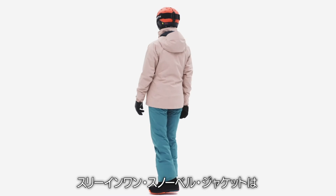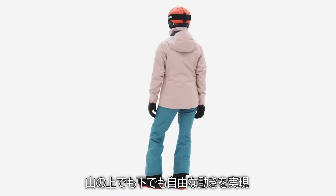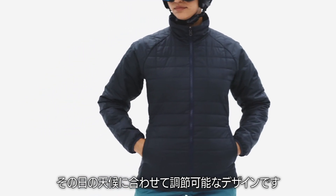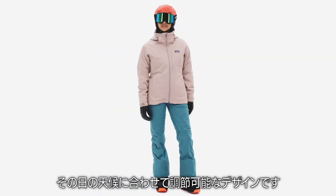the 3-in-1 Snowbell jacket allows freedom of movement on-hill and off, with an adjustable weatherproof style to match whatever the day may bring.